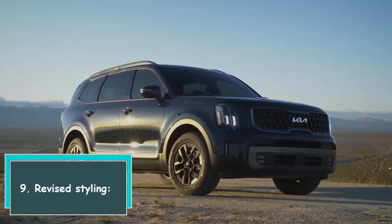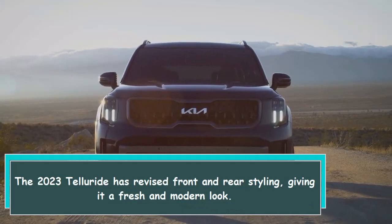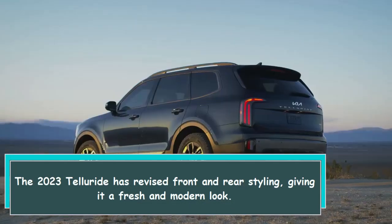9. Revised styling. The 2023 Telluride has revised front and rear styling, giving it a fresh and modern look.